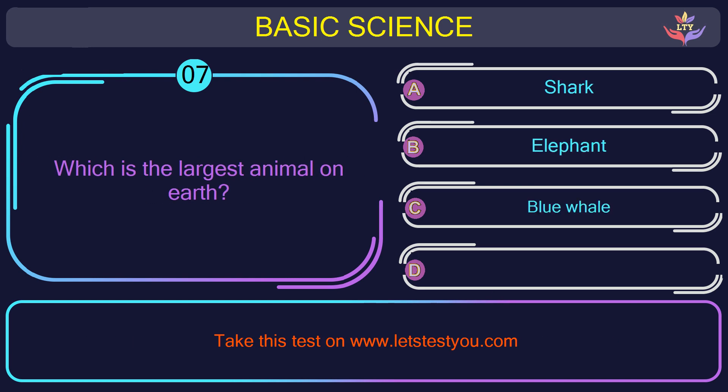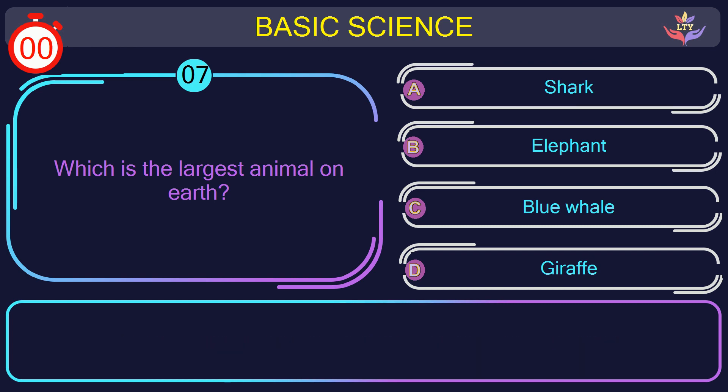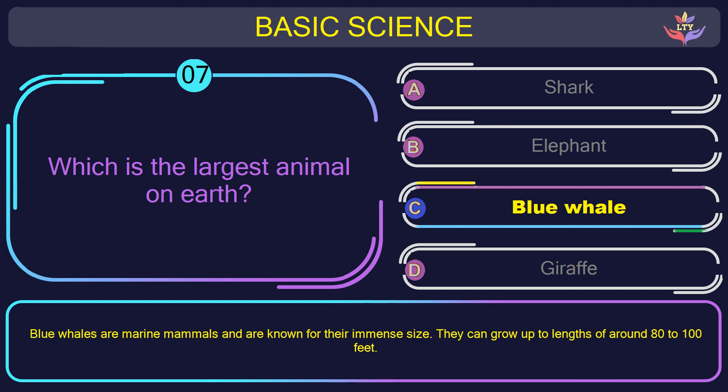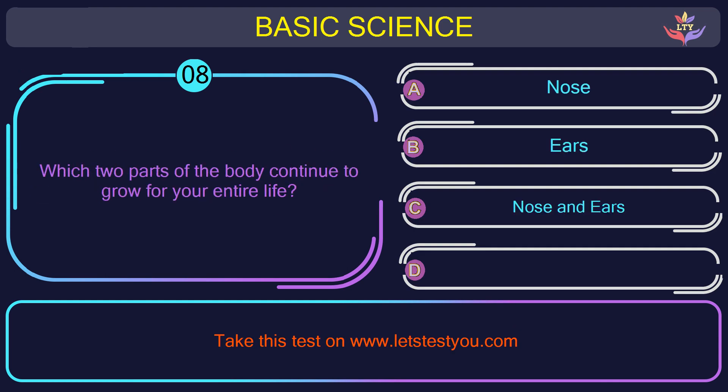Question number 7: which is the largest animal on Earth? The correct answer is option C: Blue Whale. Blue whales are marine mammals and are known for their immense size. They can grow up to lengths of around 80 to 100 feet.